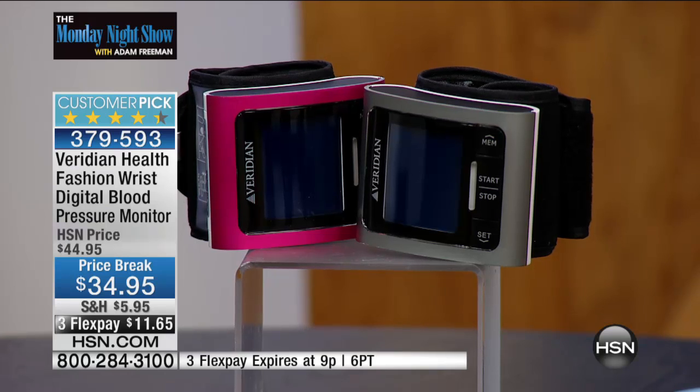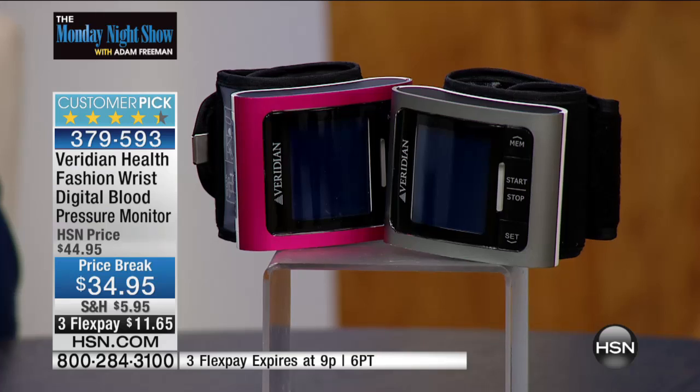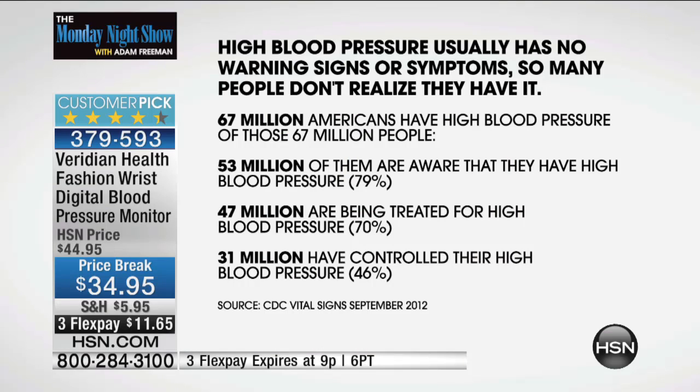We have the HSN launch right now of the latest Viridian blood pressure monitor with a bigger screen and a beautiful fashion design in either pink or silver. High blood pressure usually has no warning signs or symptoms — so many people don't realize they have it. 67 million Americans have high blood pressure, and of those 67 million, 53 million are aware they have it. That leaves an amazing number who have no idea at all, and that's where it gets scary.